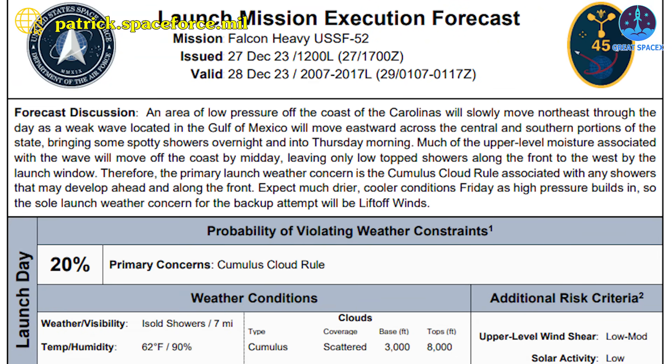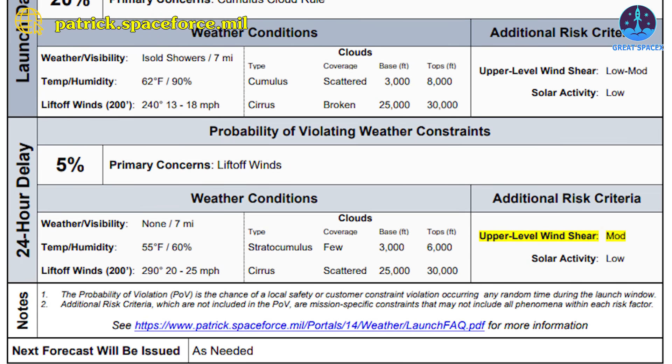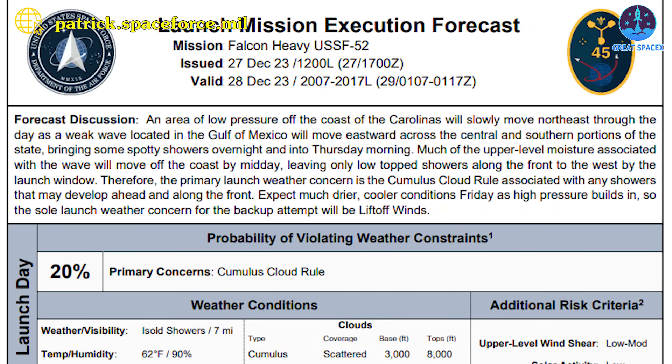The Space Force's 45th Weather Squadron forecasts an 80% chance of favorable weather for Falcon Heavy's launch. However, there's a slight to moderate risk of upper-level wind shear due to an approaching weak front, with sporadic showers expected in central Florida on Thursday morning. Much of the upper-level moisture associated with the wave will move off the coast by midday, leaving only low-topped showers along the front to the west by the launch window. Therefore, the primary launch weather concern is the Cumulus Cloud rule associated with any showers that may develop ahead and along the front, the squadron's forecast said.